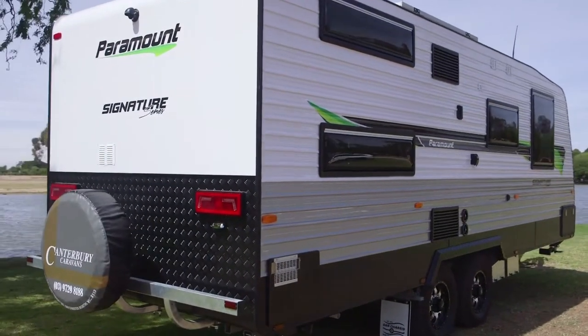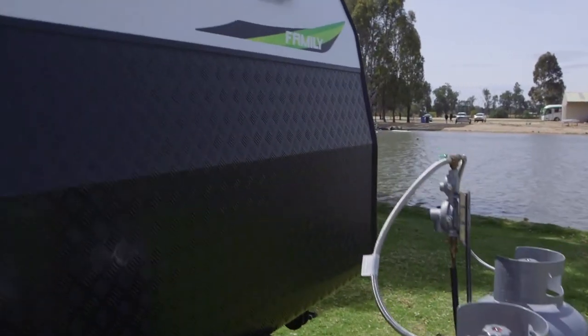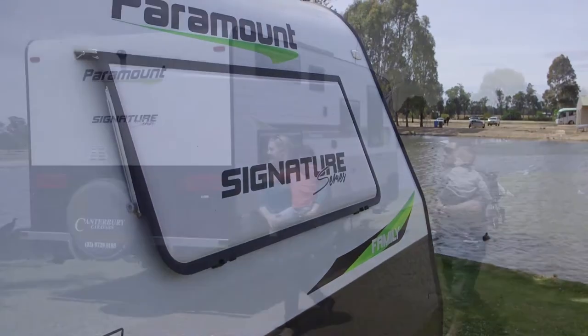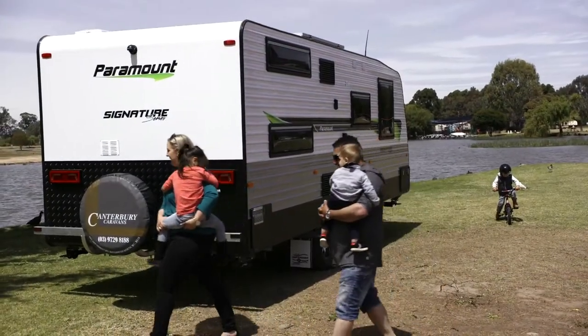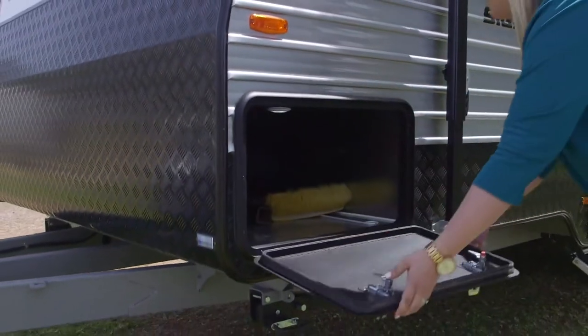Of course the Paramount Signature Series. What can you tell us about the outside features? Certainly. We've got a one piece roof, so that means right from the front of the van through the top of the roof down the back it's all one piece, which is really exciting. We've also got a galline tunnel boot, a six inch chassis and a two inch razor.